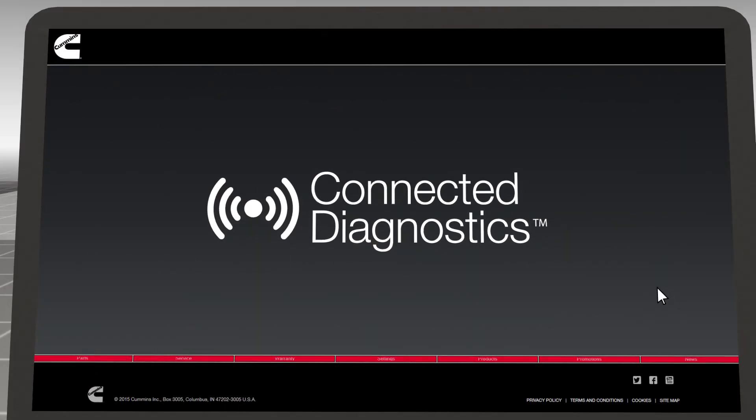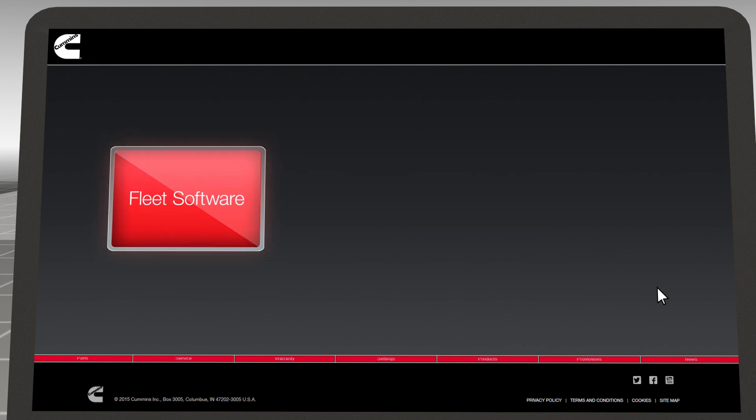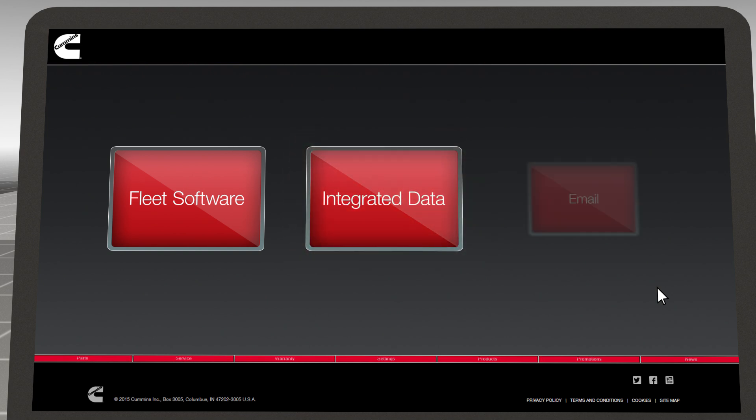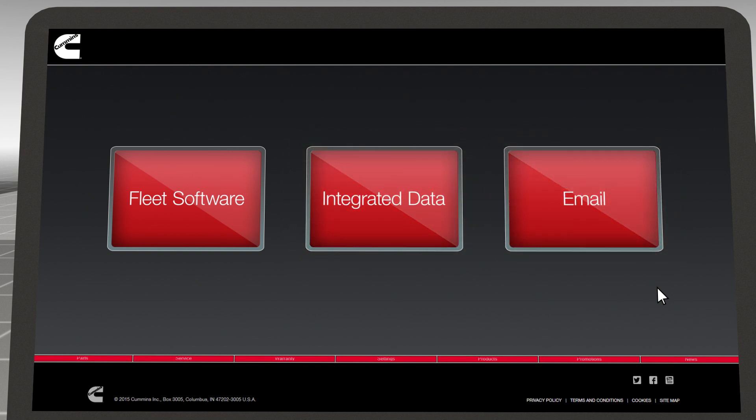Connected Diagnostics' broad reporting compatibility allows this guidance to be sent to you through fleet management software, data integration systems, email, or practically any output you choose.